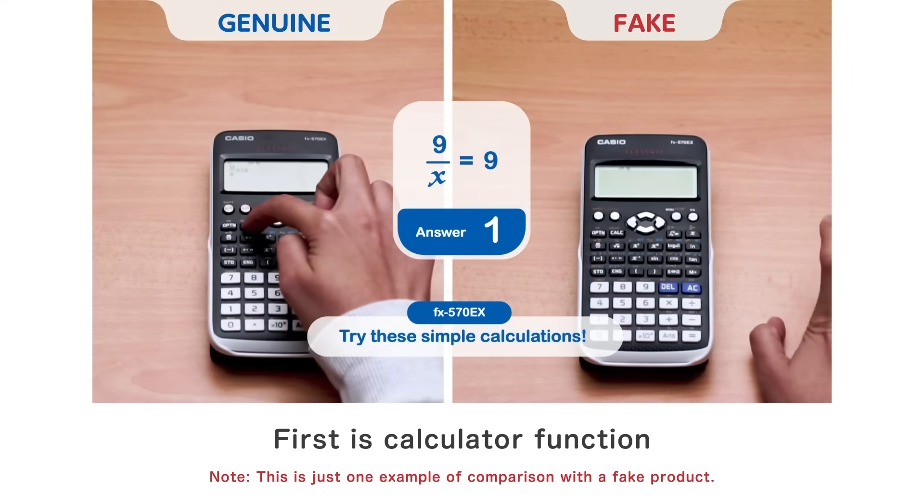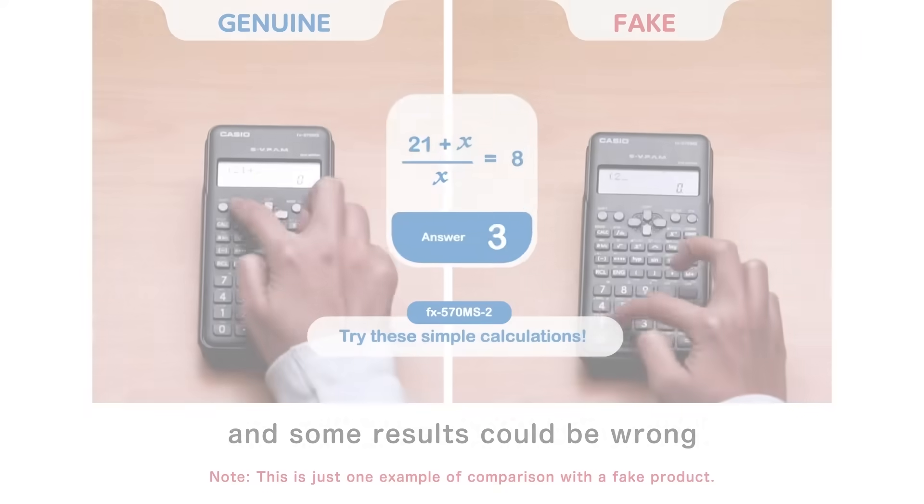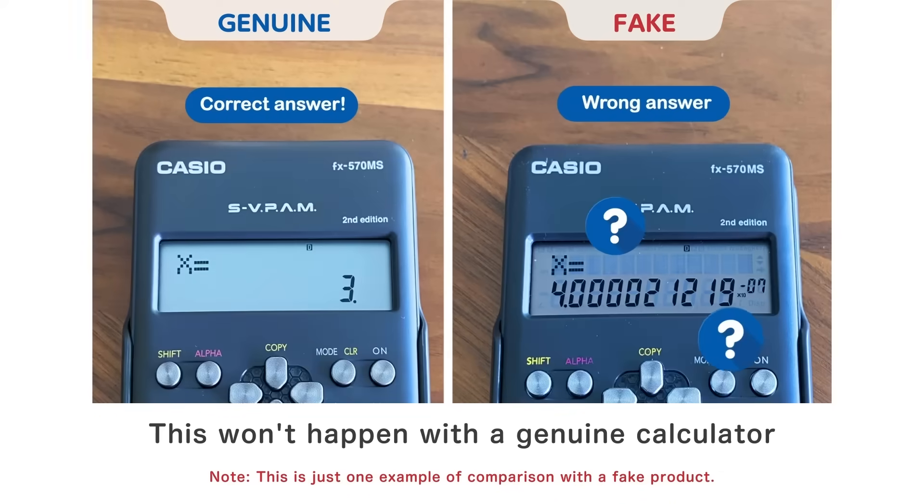First is the calculator function. Fake calculators make errors, and some results could be wrong. This won't happen with a genuine calculator.